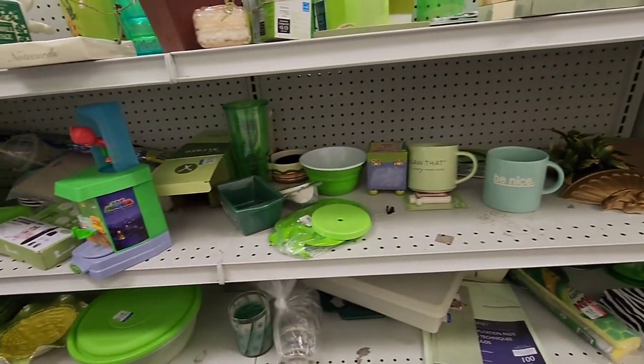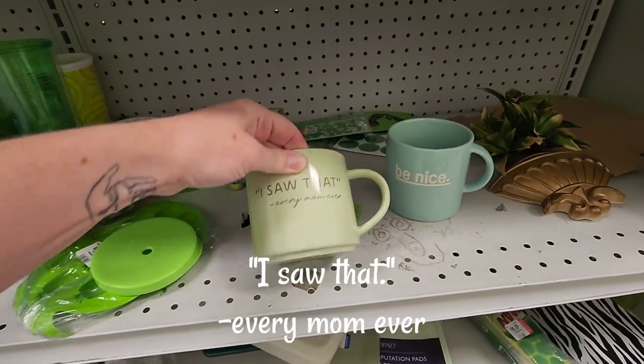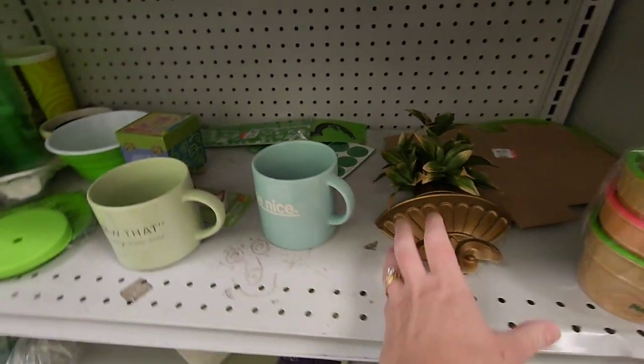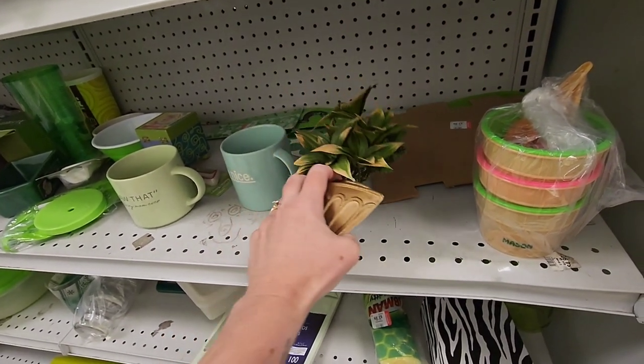At first I thought it was glass, but when I picked it up I realized it was a hobbyist piece. Isn't that a funny mug? I saw that and put it down. And then they had some wall decorations here, but only the one piece.